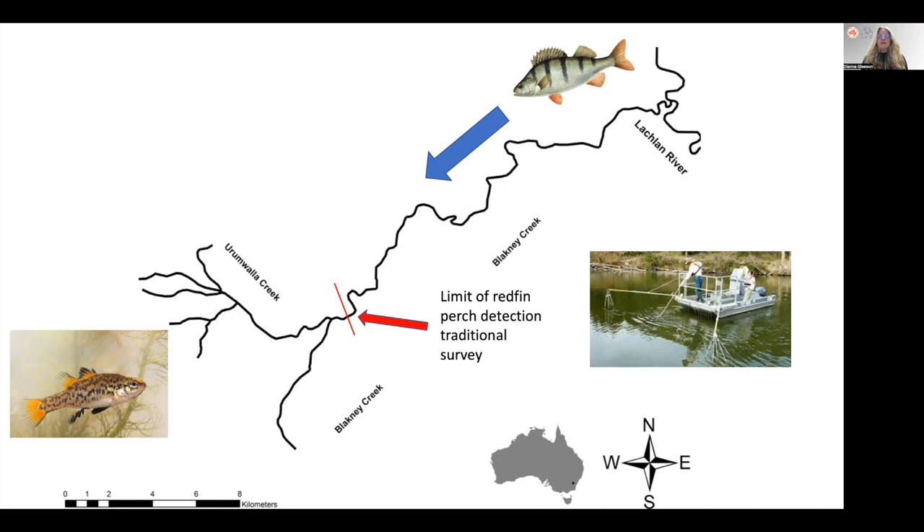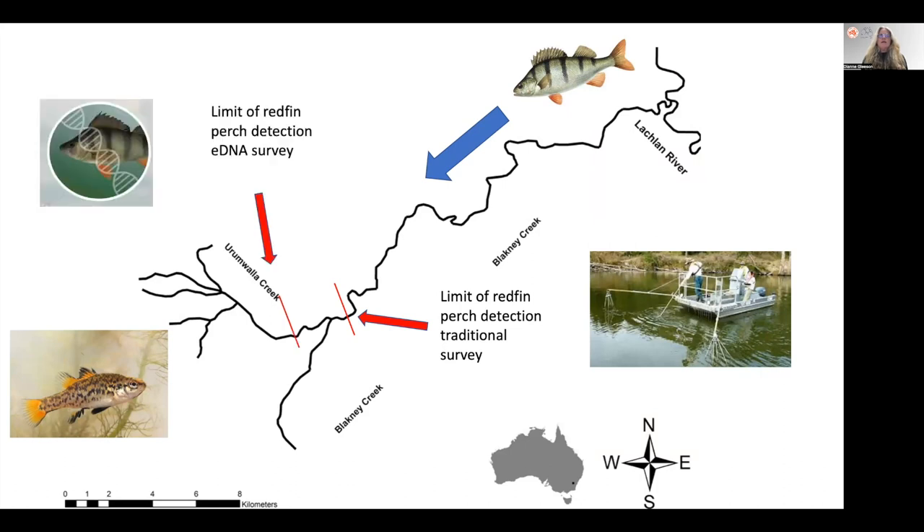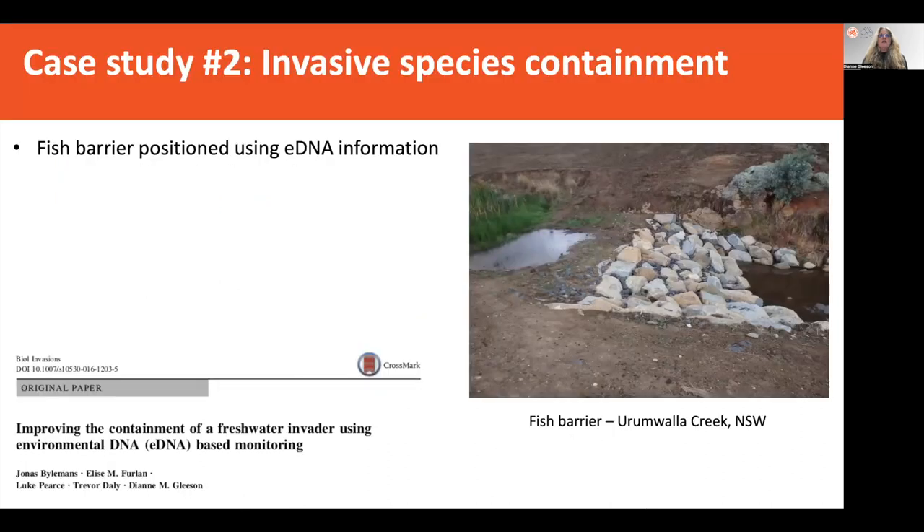Electrofishing, seine netting, and fyke netting indicated where the limit of redfin perch was detected using traditional survey methods. But with the eDNA survey, it was detected much further up and into Urimawalla Creek. It was clear that eDNA indicated this incursion had moved further than would have been previously thought through traditional survey methods. As a consequence, a fish barrier was then constructed in Urimawalla Creek, positioned using that eDNA information.